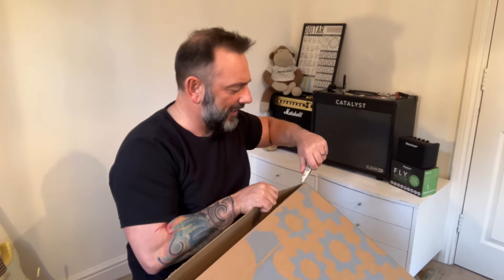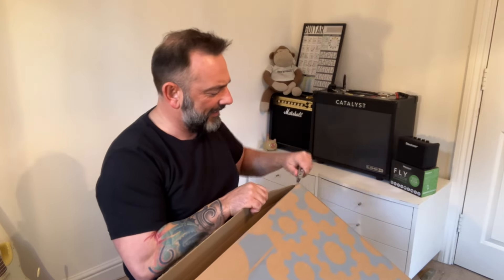A lot less hassle than a big one if you need to send it back. For those who don't know me, I'm Rich. I like guitars. Can't play them, just like them. This is guitar number 186, I think.